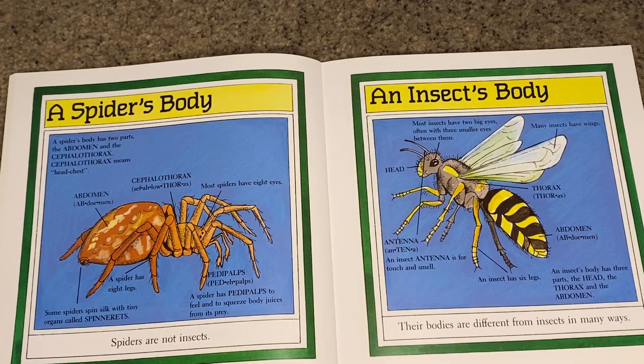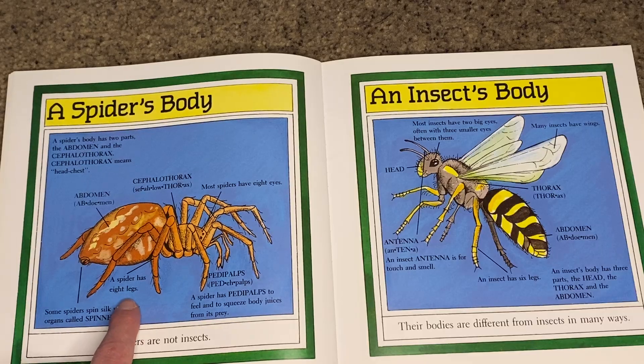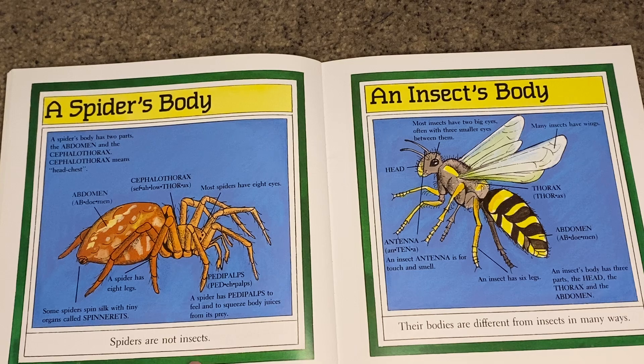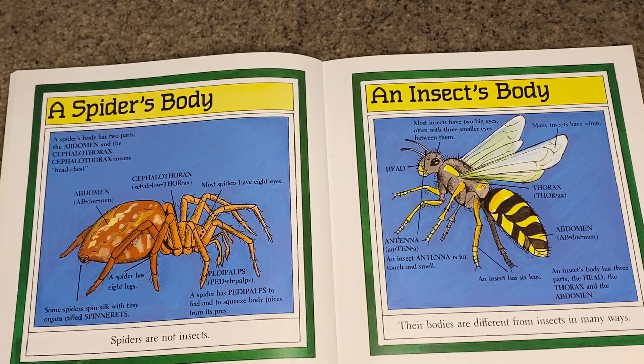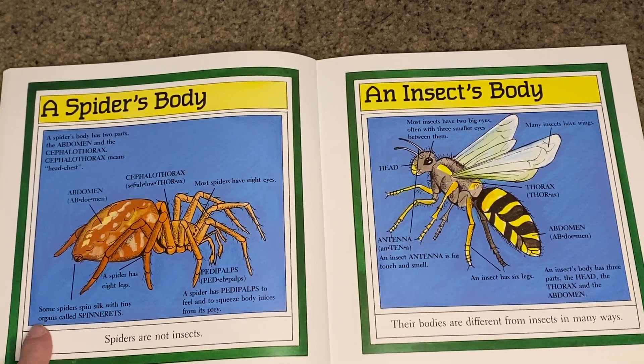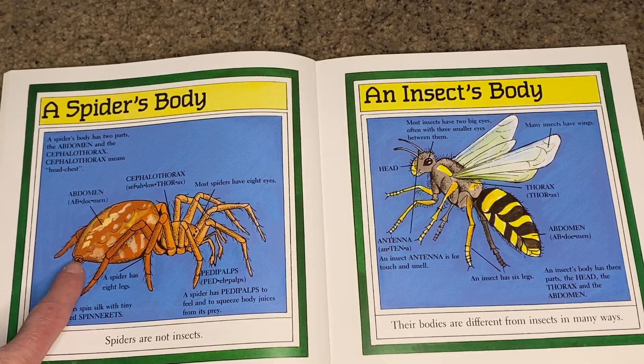Most spiders have eight eyes, and a spider also has eight legs. These little parts called pedipalps allow a spider to feel and to squeeze body juices from its prey. Some spiders even spin silk with tiny organs called spinnerets.